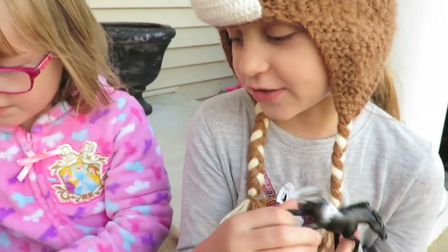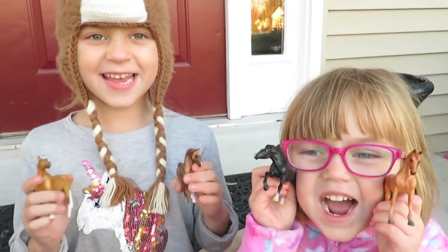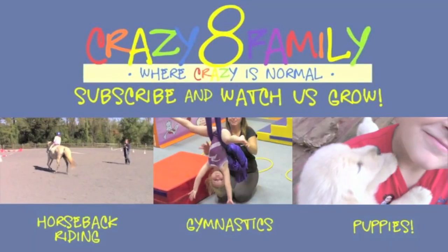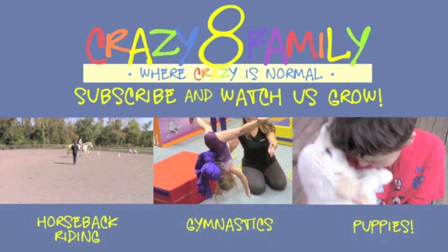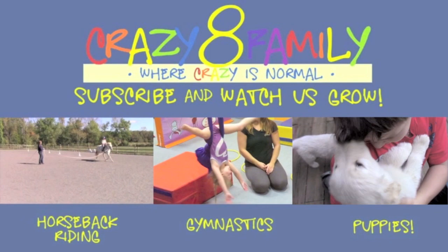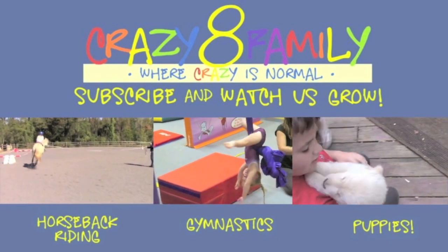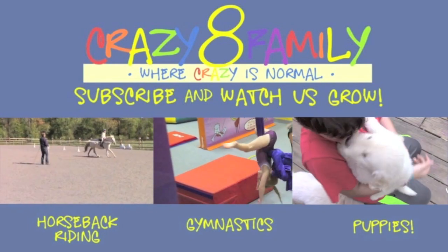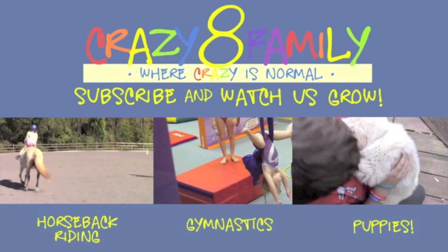Really? I like the black Appaloosa. Bye! Thanks for watching Crazy 8 Family! Bye! Subscribe and watch us grow - yay!